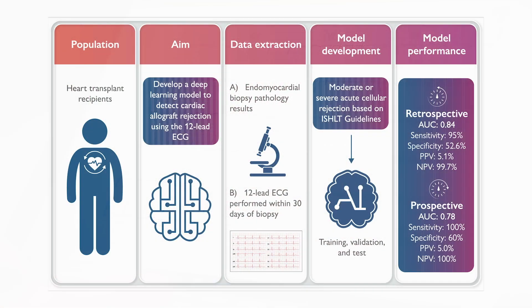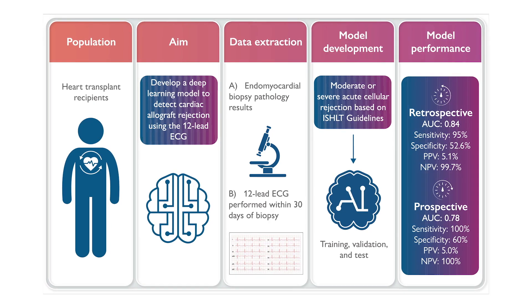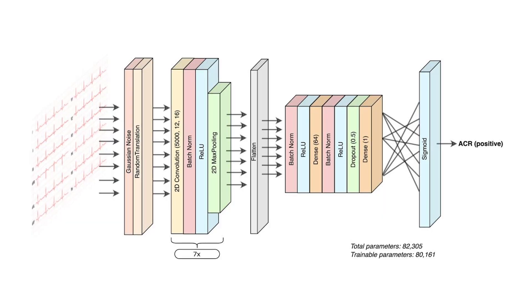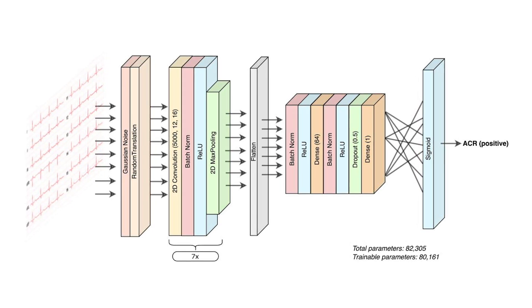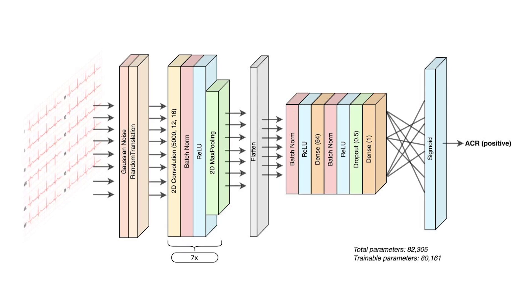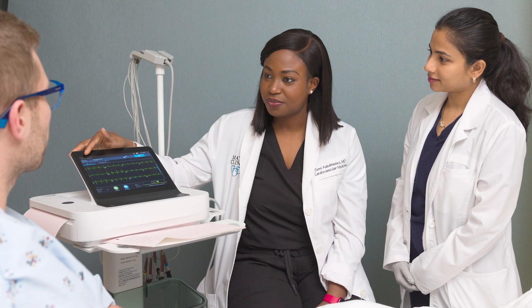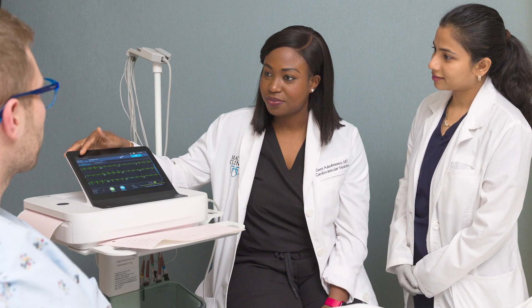We developed and evaluated an AI ECG model to detect graft rejection using over 7,000 ECGs from 1,400 patients. We showed the AI ECG was able to detect graft rejection with an AUC value of 0.84 and a sensitivity of 95%. We then tested this tool among 56 new patients and showed it correctly identified all cases of rejection.